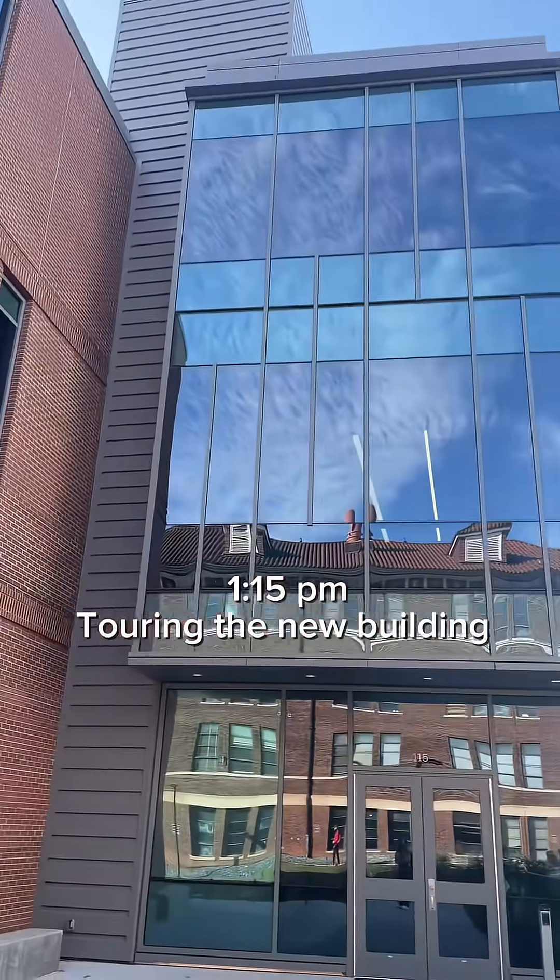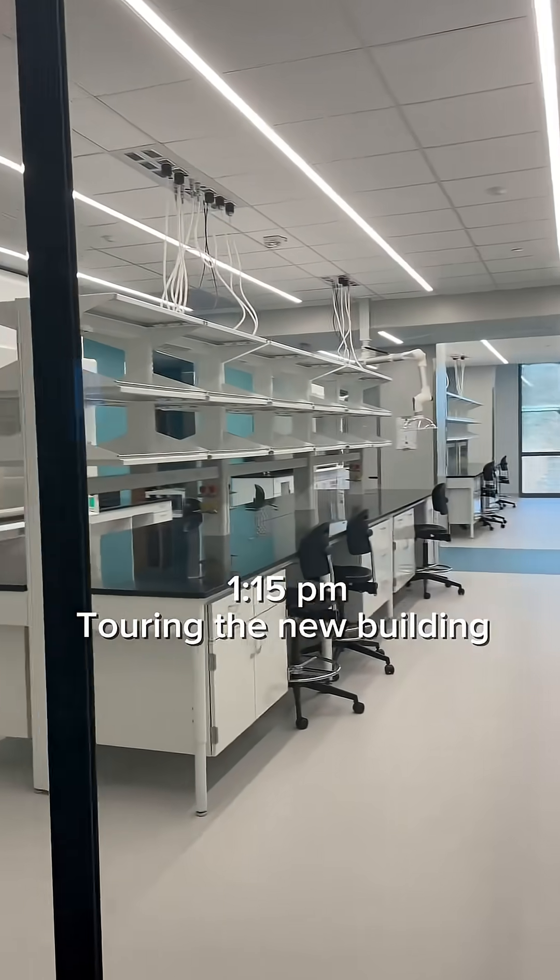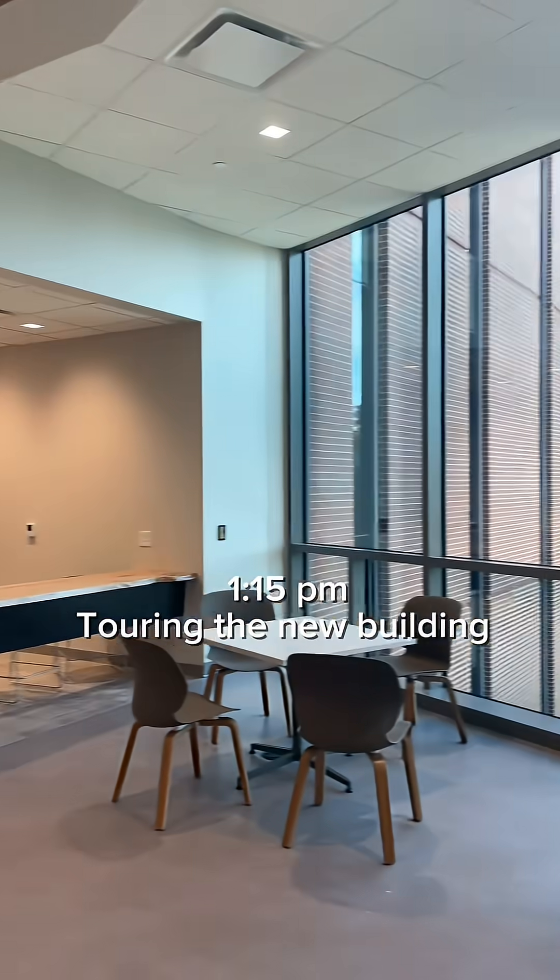Today we are touring the new building, which is super exciting because I get to figure out where all our equipment is going to go and where my office is going to be. It's very beautiful.